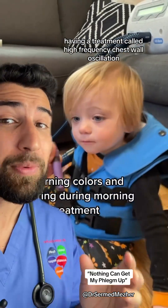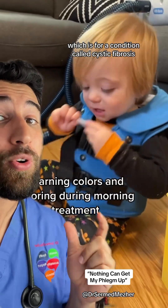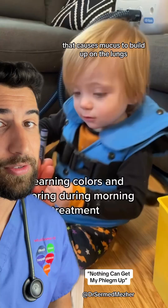What you're seeing is this child having a treatment called high frequency chest wall oscillation, which is for a condition called cystic fibrosis that causes mucus to build up on the lungs.